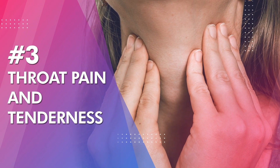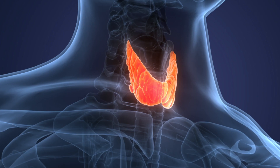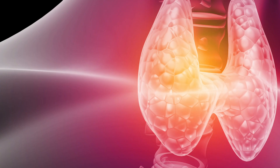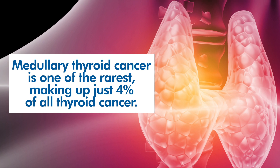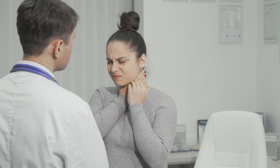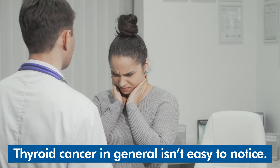Number three: throat pain and tenderness. A lump, swelling, or change in vocal abilities can also come with pain and tenderness in the throat. This is known as medullary thyroid cancer, or MTC. The medulla refers to the inside of the thyroid gland and contains special cells called parafollicular C cells. Pain and tenderness occur when these C cells become cancerous. Among the types of thyroid cancer, MTC is one of the rarest, making up just 4% of all cases. A study of 109 patients with MTC observed that only 46% experienced actual neck pain, meaning pain and tenderness aren't among the most common symptoms overall.